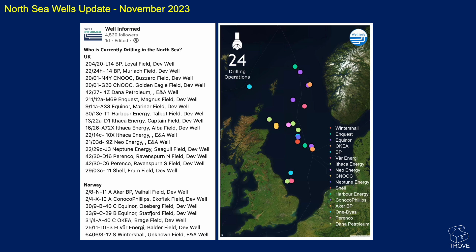Finally, we're grateful to WellInformed who provide a list of wells drilling in the UK and Norwegian sectors on LinkedIn. Looking down the list, you can see DevWell, DevWell - these are all development wells. There are only three exploration and appraisal wells on the UK listing, with the rest being development. Similarly, Norway has lots of development wells with just one exploration and appraisal well.